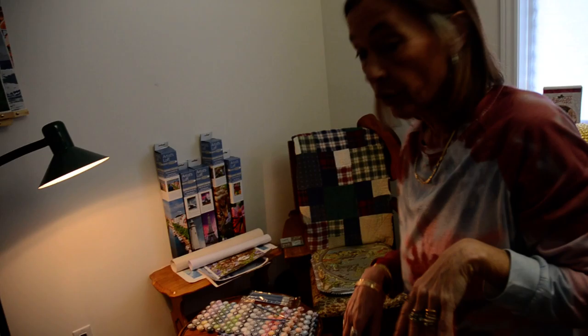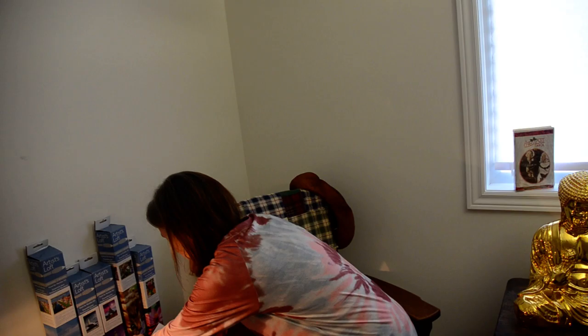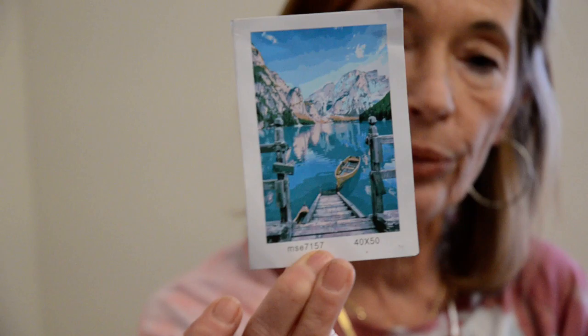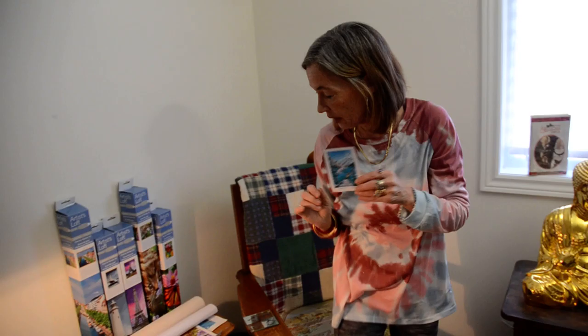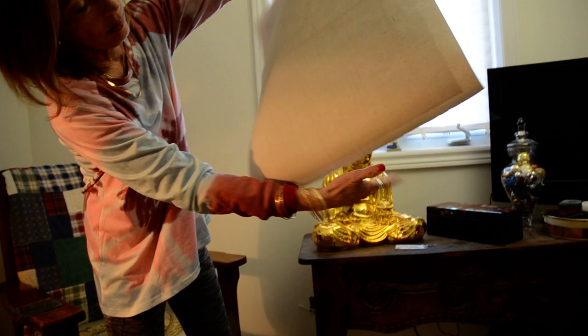I then decided to do another picture and ordered again from Amazon, but this time from iFlow Decor - E-I-F-L-O-W Decor. Again, it came with a tiny little reference photo. It also came folded, so I actually ironed the canvas with a towel, but the folds still didn't completely come out.